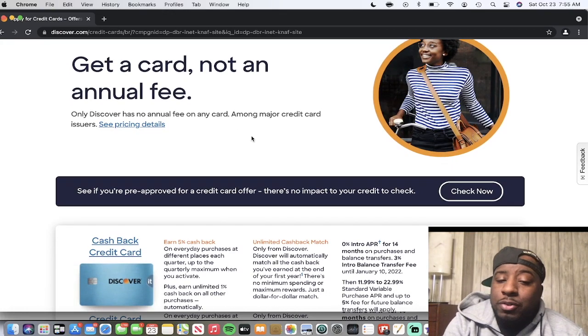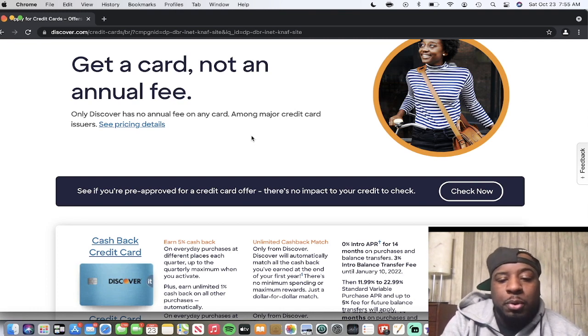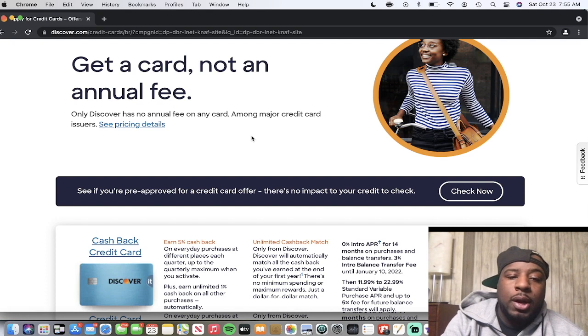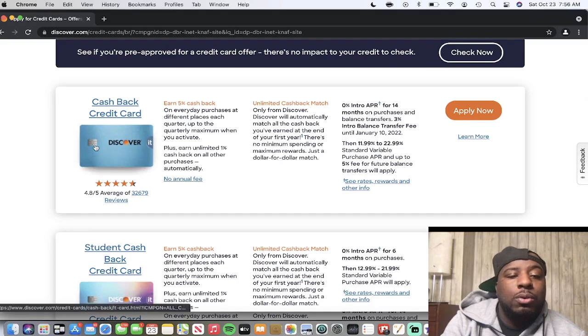Another thing I want to point out: if you apply for these cards, it's best to use a referral link. The referral link gives you a $50 statement credit — something Discover gives you if you apply through it. If you apply without a referral link, you'll get no bonus. Check the links in the description below for my referral link to get the $50 on any Discover card.